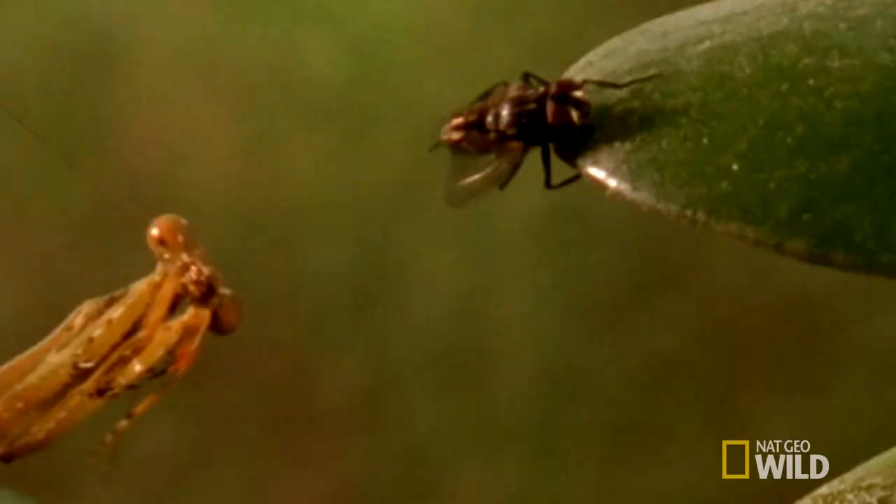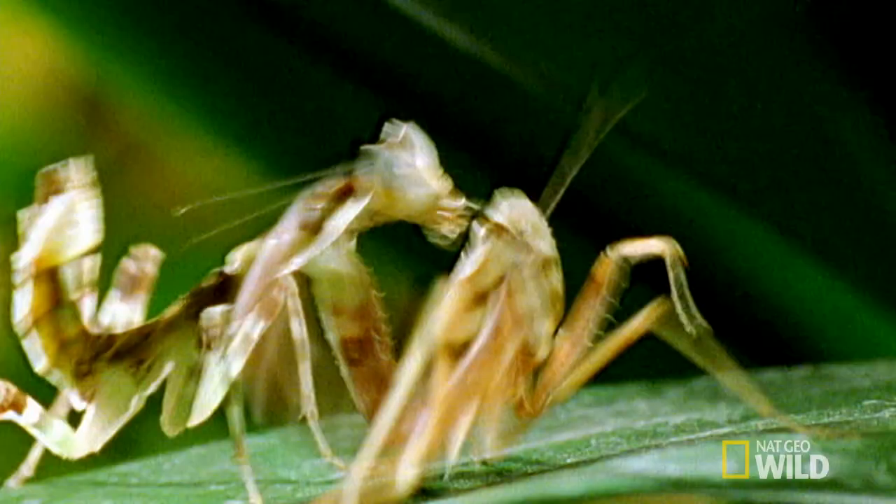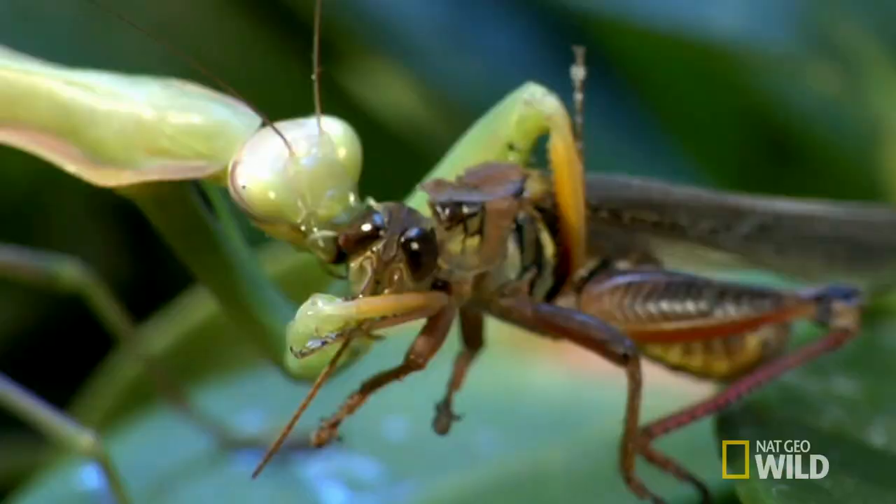Creatures of Earth, beware. Once the lightning fast praying mantis gets you in its clutches, you haven't got a prayer.